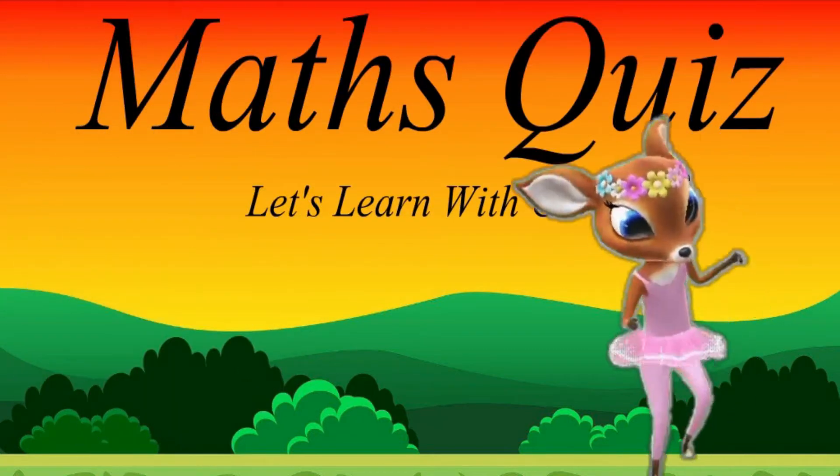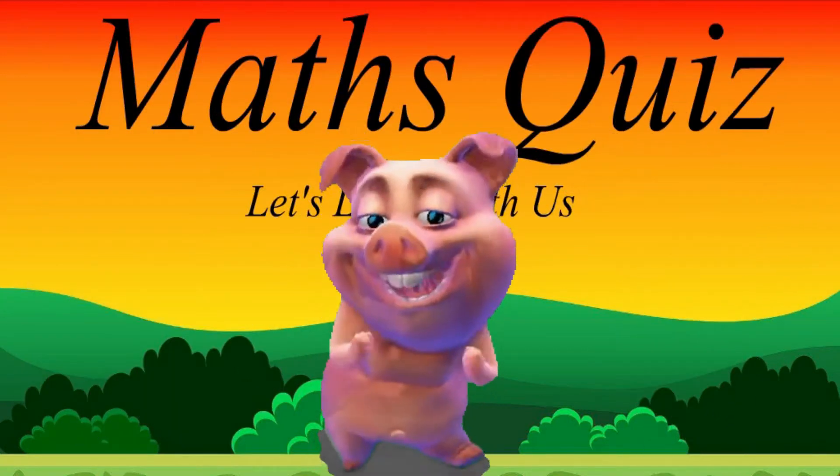Math quiz for toddlers. Let's learn with us.